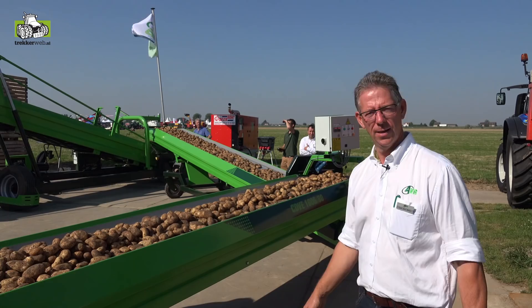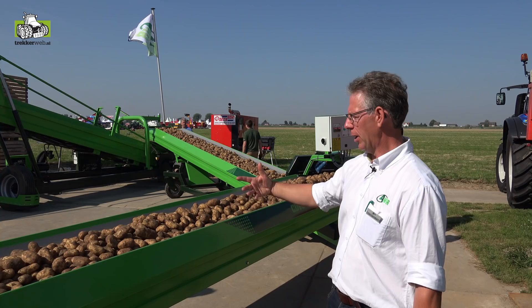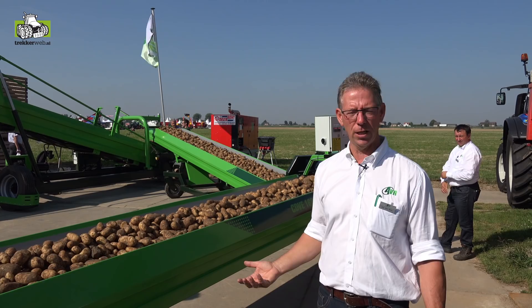Dan hebben we de AVR Duoband, beschikbaar in verschillende lengtes: 12 meter en 16 meter. De meest verkochte is de 16 meter, 2x8 meter, met 80 centimeter bandbreedte. Bij een hele lage snelheid heb je toch voldoende capaciteit, want hoe lager de snelheid, hoe productvriendelijker, en hoe minder kans op beschadiging.